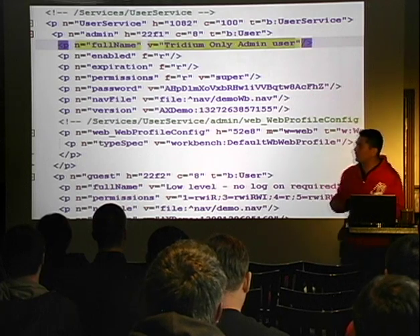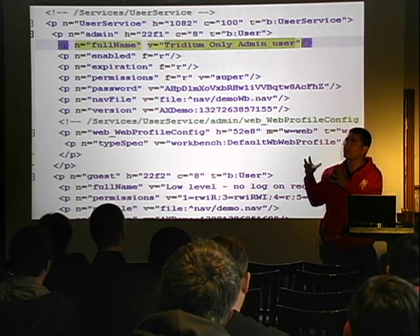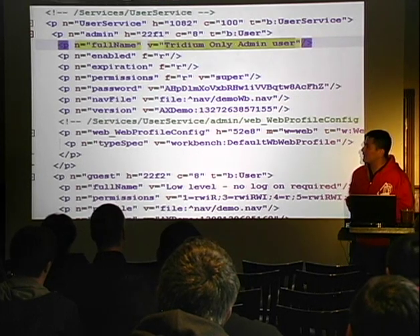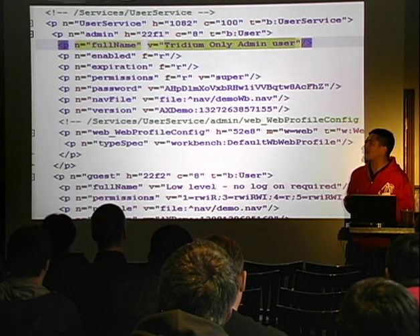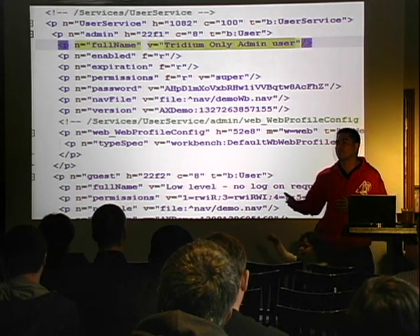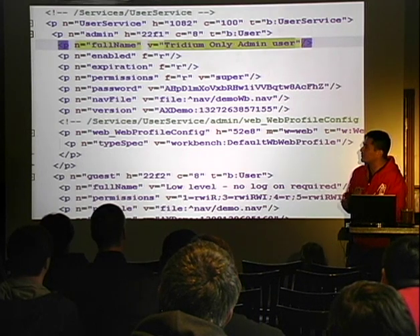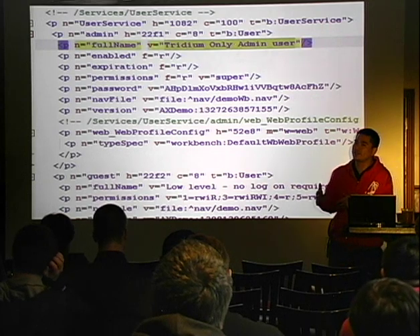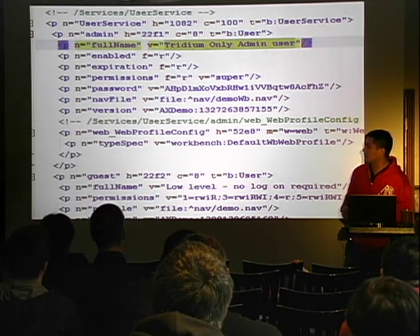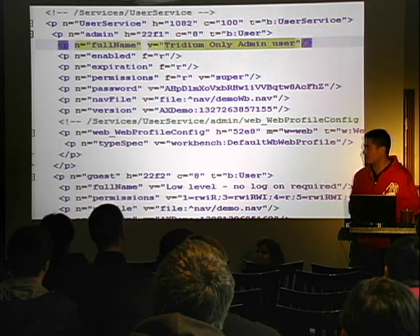The reason I have Tridium's own config.bog file from their demo instance is: when we first told them about this vulnerability, we exercised all the vulnerabilities against their demo deployment. They said, we don't believe you — theoretically it's possible, but we don't think it's actually real. If you could show us proof against a real installation, we'd appreciate that. We said we couldn't do that, but then they said, in a normal installation given our configuration guidance, no one would ever deploy in this state. And then we said, here's a config.bog file for your installation.